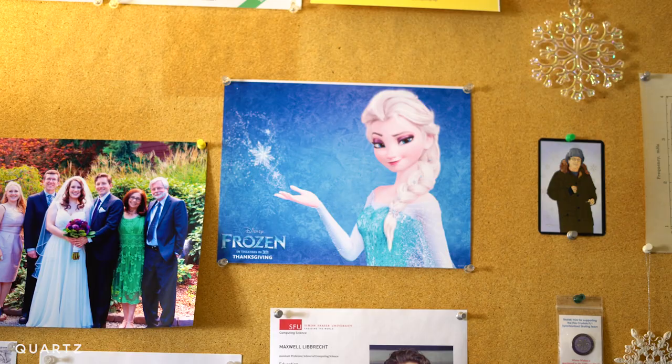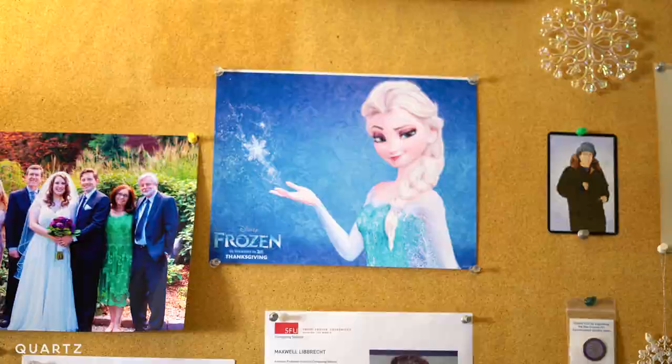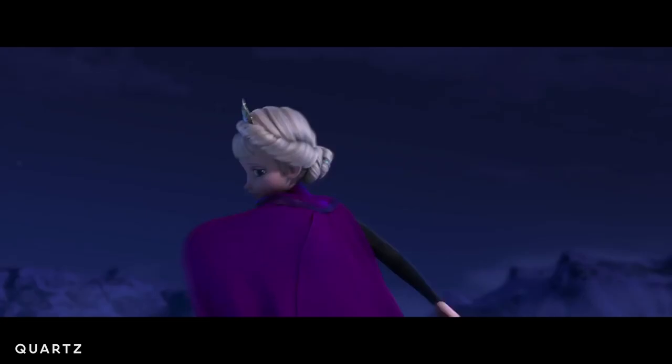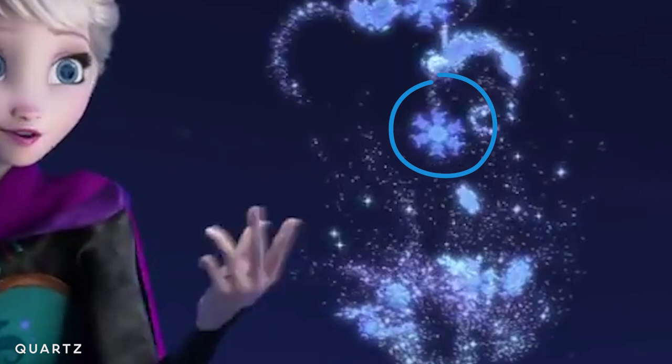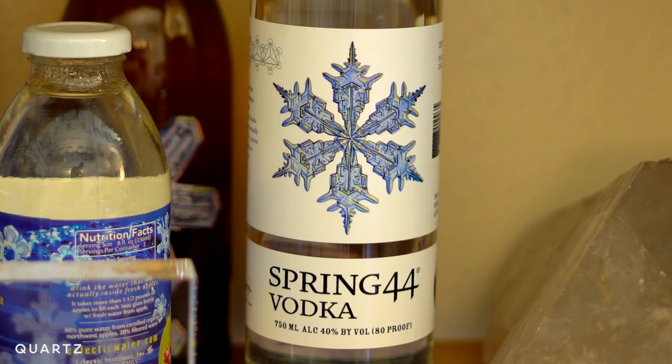I was invited by Disney to be the snowflake consultant for the movie Frozen, and so I went and told them all about how snowflakes always have six sides — they never have eight, never have seven. Then the movie came out and they were all six-sided. It was just great. That was my contribution to the movie Frozen.